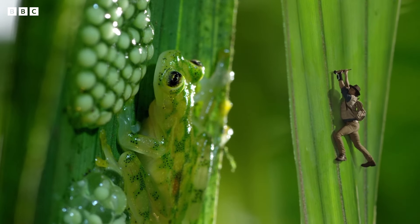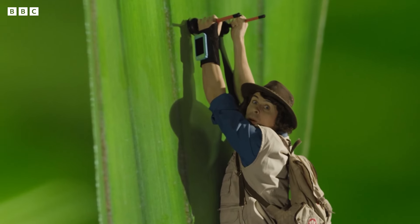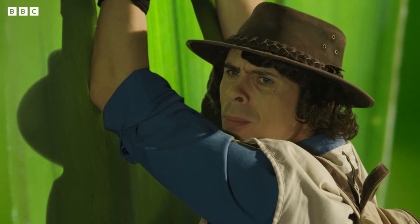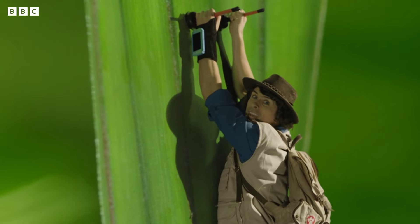I wonder what Dad's doing here, though. It looks like he's guarding the eggs. Maybe he's the answer to my problem. But what would he be guarding them from? Wasps! Oh, no! Don't make a meal out of tadpoles.